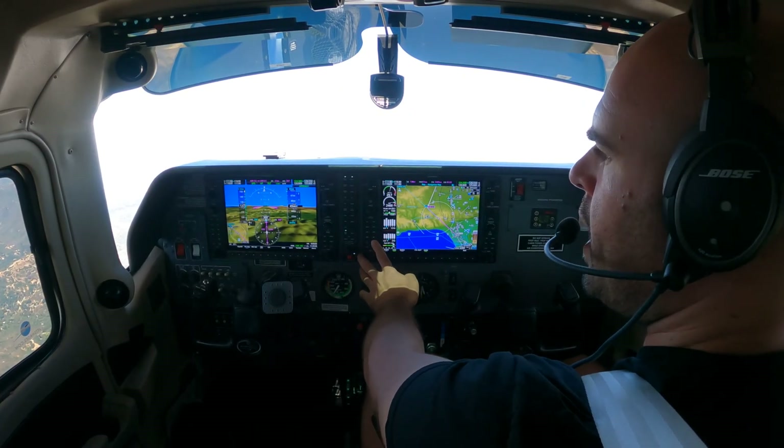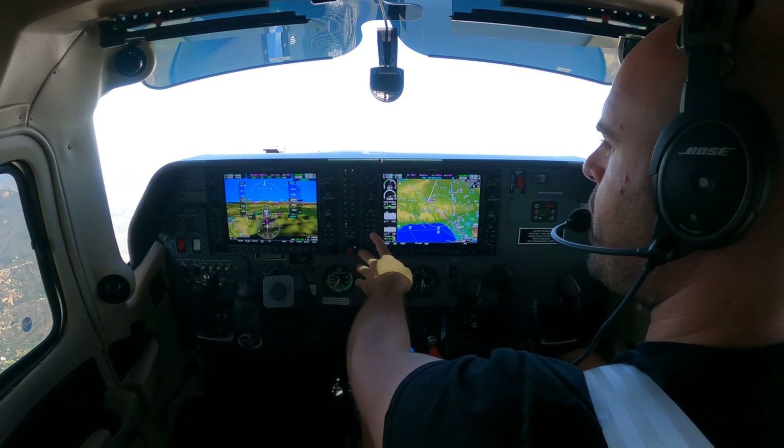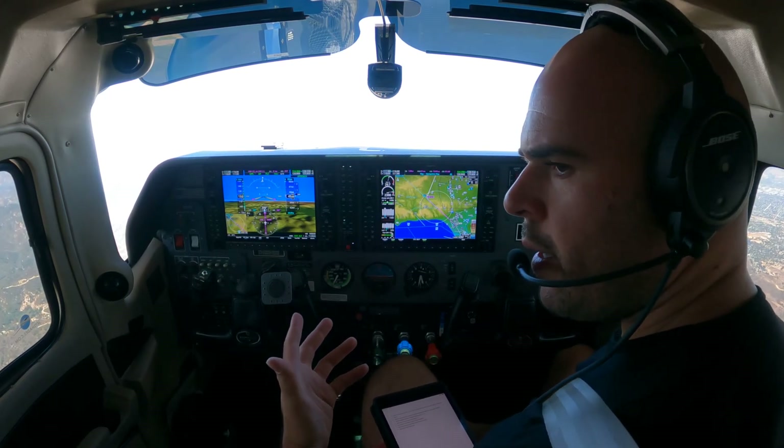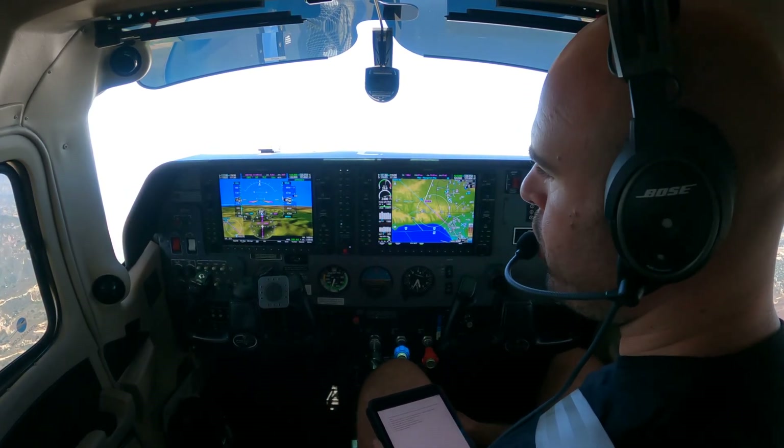I'll use flight level change and pitch the nose up all the way down to 100 knots. As you know, flight level change — the plane right now will take all the excess energy that we have and convert that into a climb.